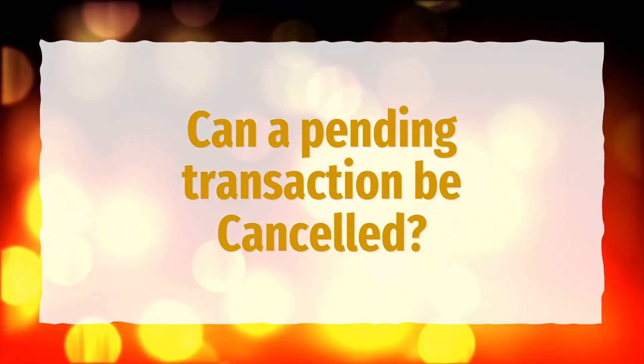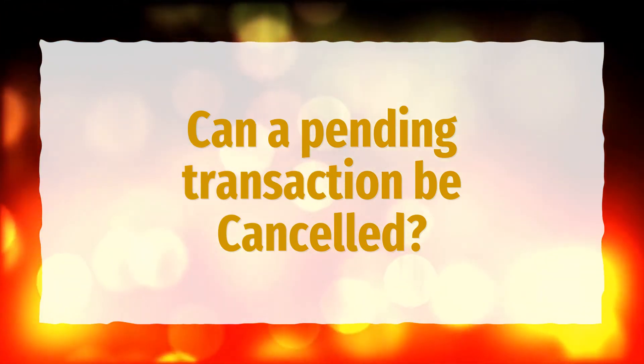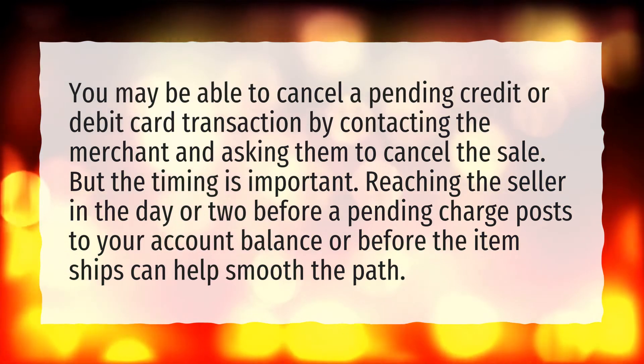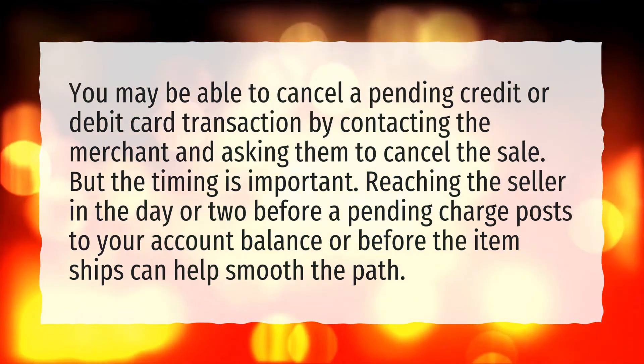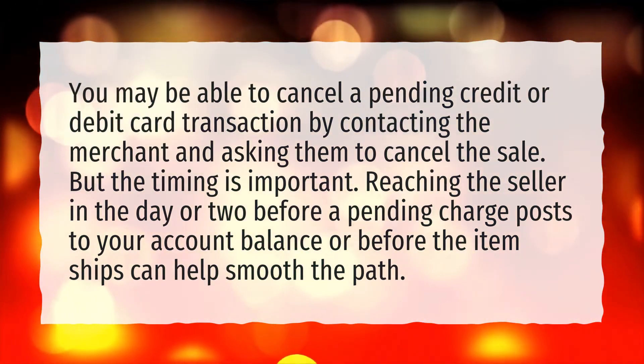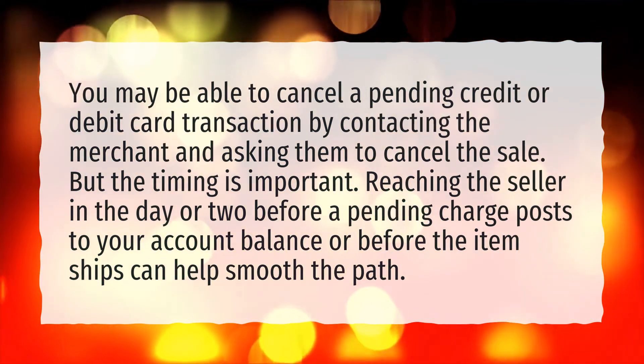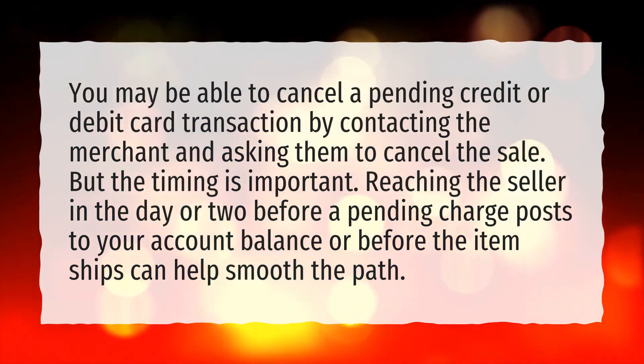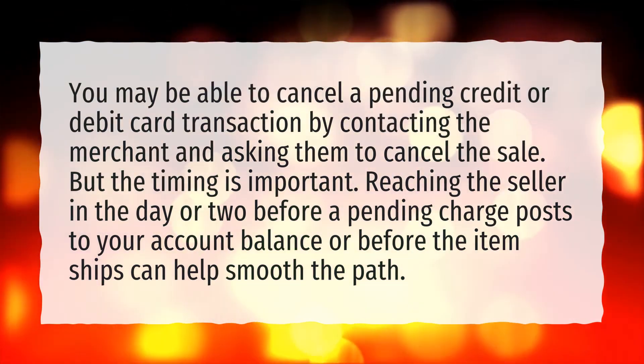Can a pending transaction be cancelled? You may be able to cancel a pending credit or debit card transaction by contacting the merchant and asking them to cancel the sale. But the timing is important — reaching the seller in the day or two before a pending charge posts to your account balance, or before the item ships, can help smooth the path.